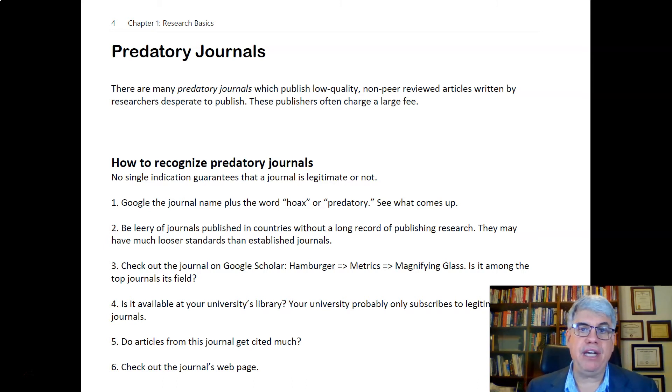One way is to be leery of journals published in countries without a long record of publishing research. They may have much looser standards than established journals. If a country doesn't have a long history of science, predatory journals can be quite prolific there.